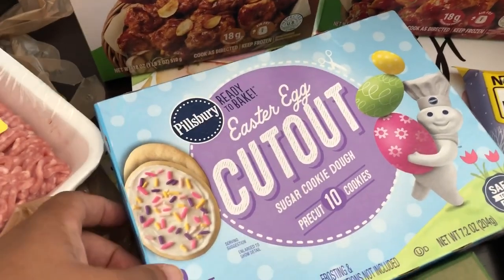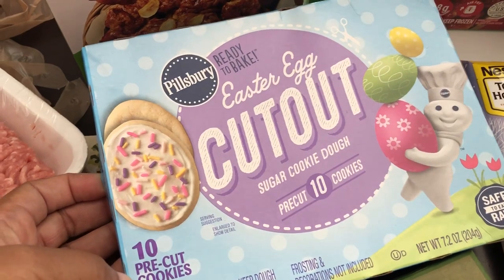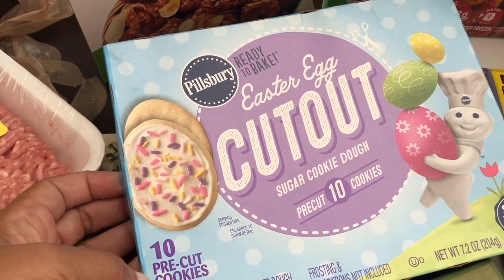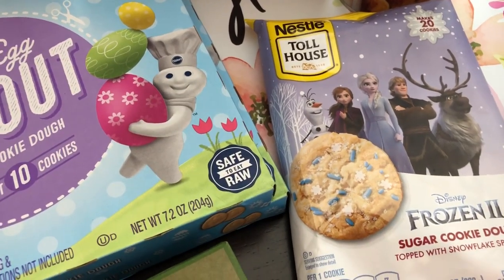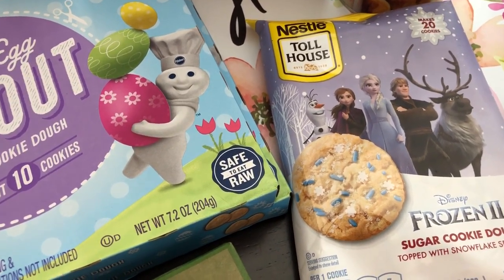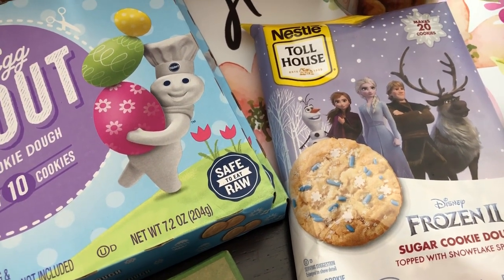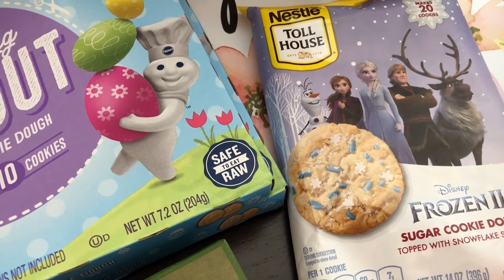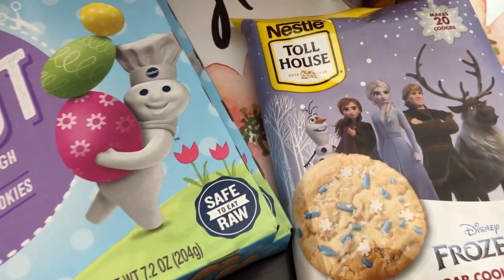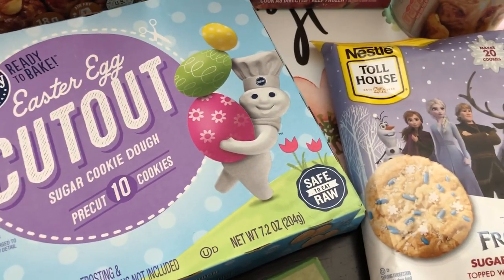They were clearancing out these Easter cookies, so I'm just going to pop these in the freezer — they were $1.25 each. They also had a bunch of Nestle cookies on clearance for $0.75. They had Lucky Charms flavor, Oreo, and all these other flavors, but the regular sugar cookie is the one we like. So I'm just going to throw these cookies in the freezer too.